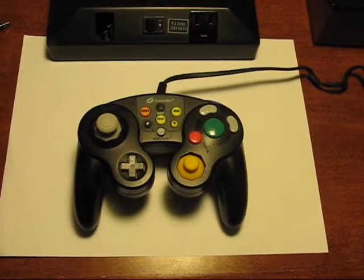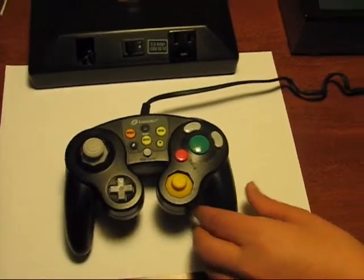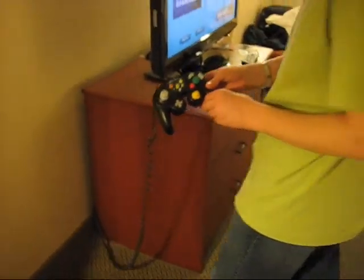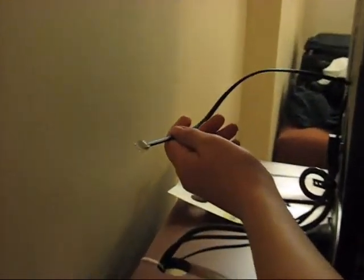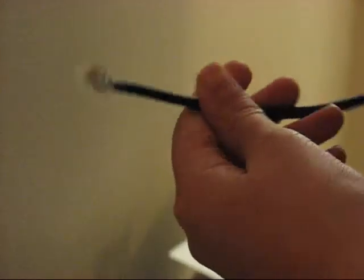To plug it in, it has a serial adapter, much like telephones do, and it plugs into the back where it says Game Control.